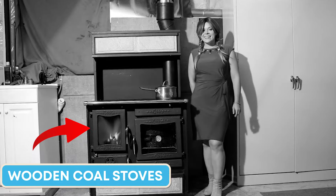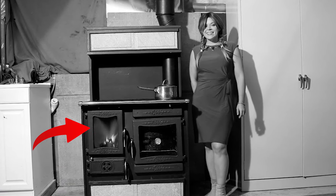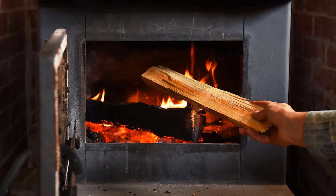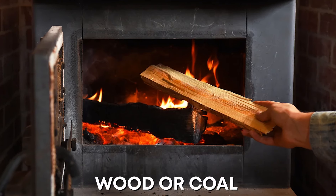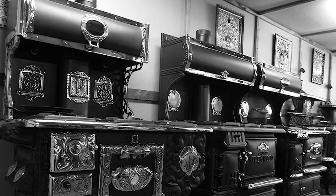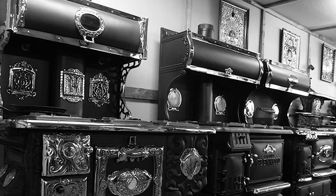In the 1950s, coal or wood stoves were crucial household appliances that served as both cooking devices and major heat sources. Constructed of robust metal, they operated by manually feeding wood or coal into the stove to generate heat. Available in various forms, from practical to extravagant, these stoves added a touch of elegance to any kitchen or living room.